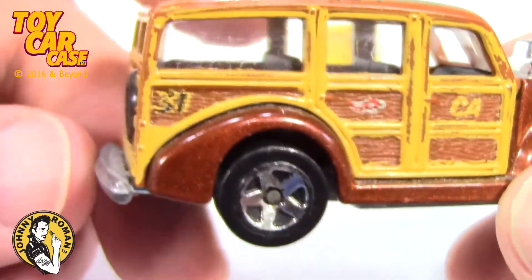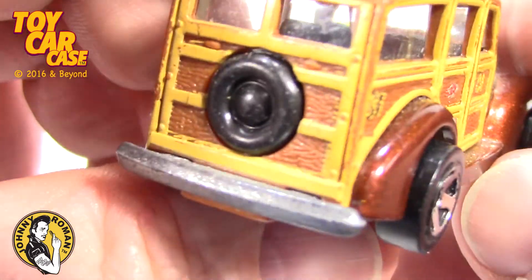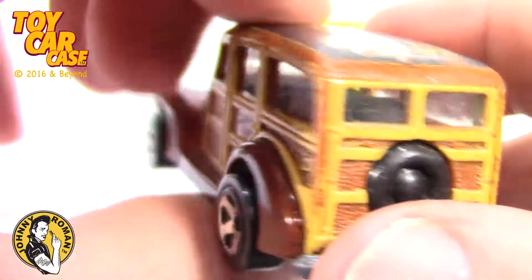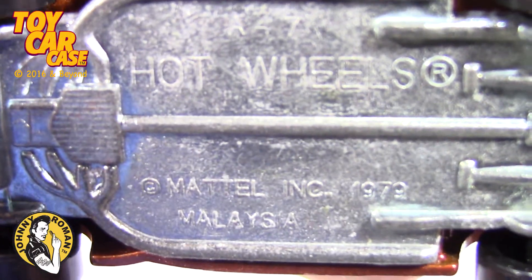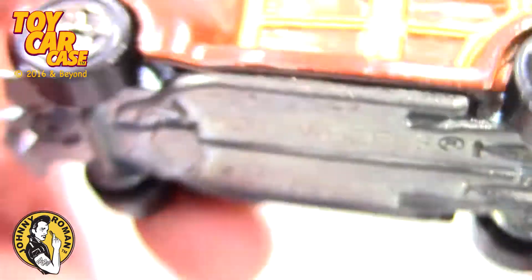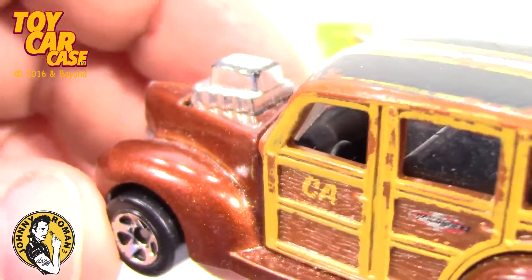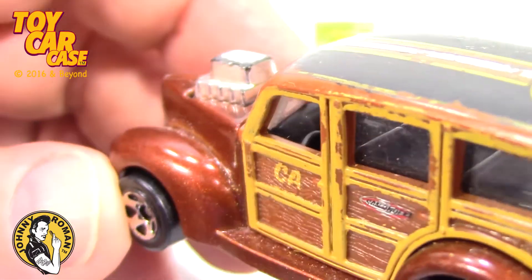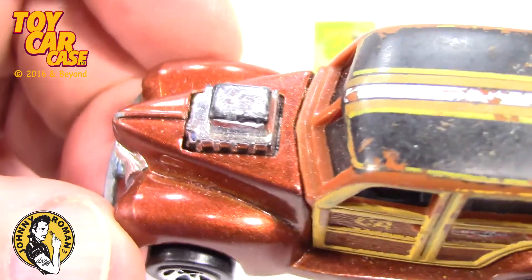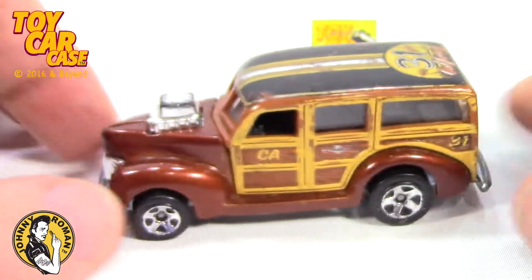Oh! Nice fenders. Love the brown and the wood together. Got a nice spare tire on there. Hot Wheels, Mattel Incorporated, 1979 — that's what everything is! Left-hand drive.